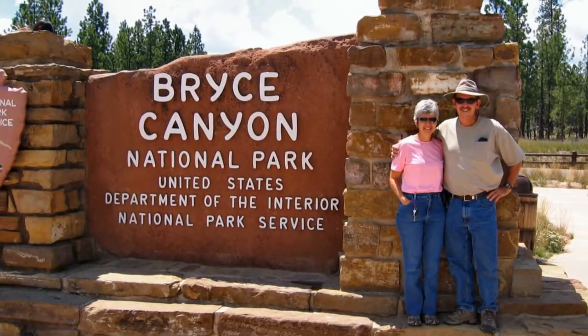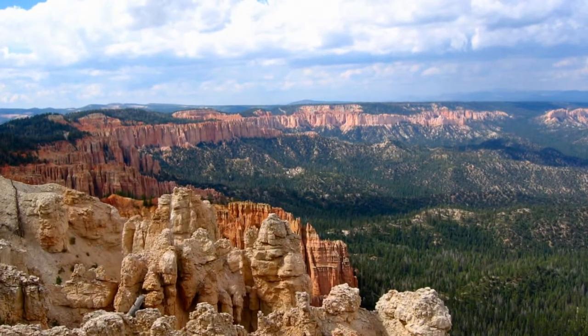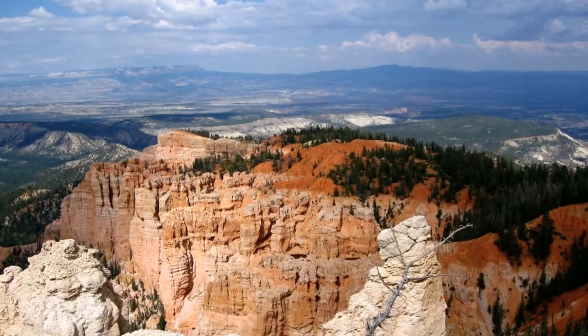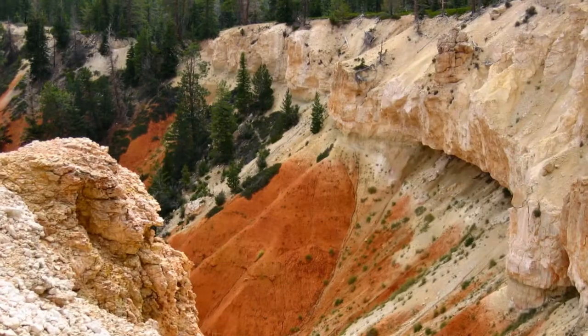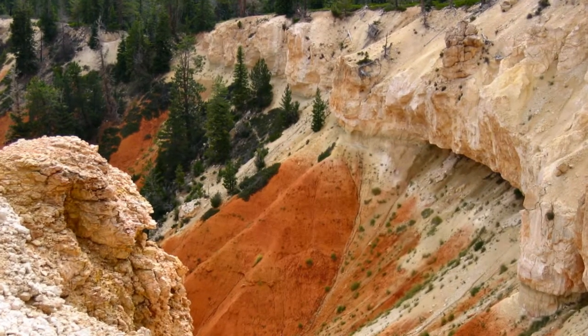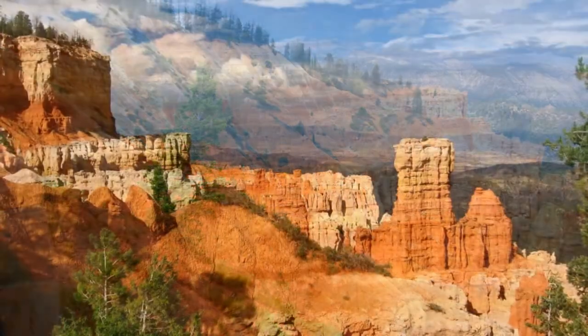Bryce Canyon consists of a series of horseshoe-shaped amphitheaters carved from the eastern edge of the Paunsaugunt Plateau in southern Utah. The first afternoon, we drove the 18-mile road to the north end of the park and visited the overlooks into the canyon on our way back. Although beautiful to be sure, they seemed a bit repetitive.